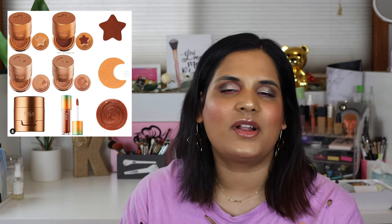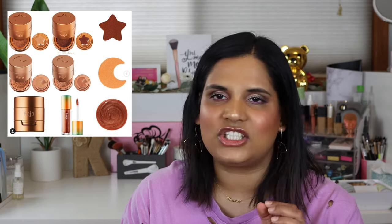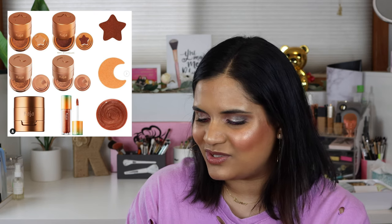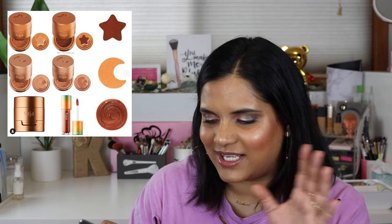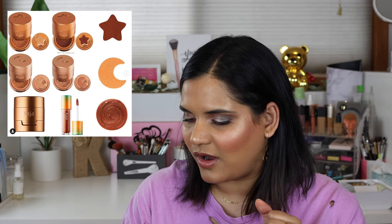I just want to talk to whoever is in charge of Kaja — can you make some colorful bento boxes? I would really like a blue and a green bento box because their shimmer formula is actually really great. But instead they made a cheek stamp — nobody wants to walk around with a moon stamp on their face. I'm assuming you can blend it in, but that's not how it's being advertised. $24 for a star and moon stamp? No thanks, Kaja.